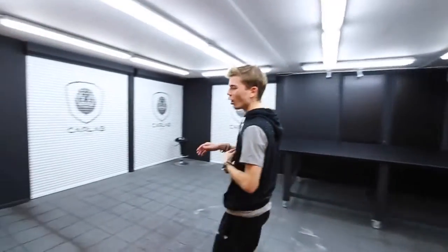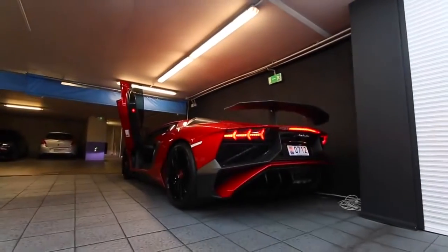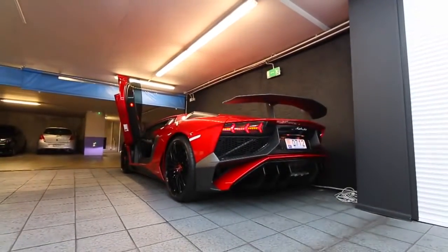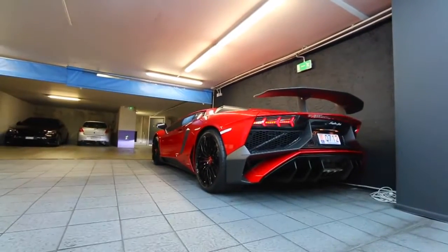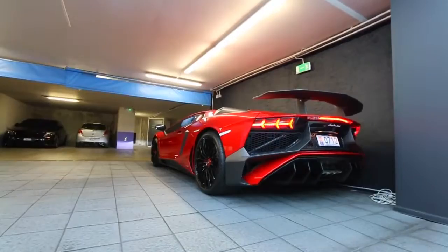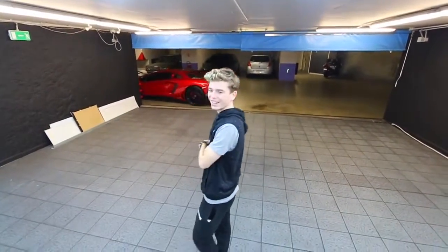Right, we've arrived. So we are going to clean the car, but first of all we need to move the Aventador SV — we're going to get a cold start. Such a sick car.